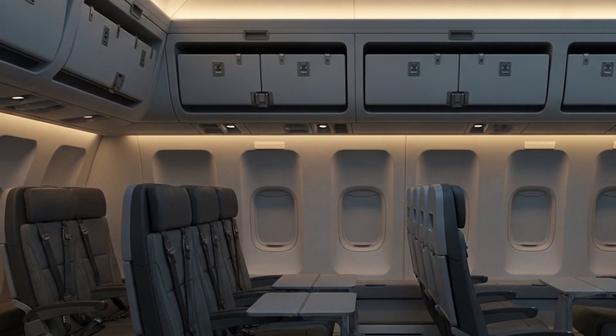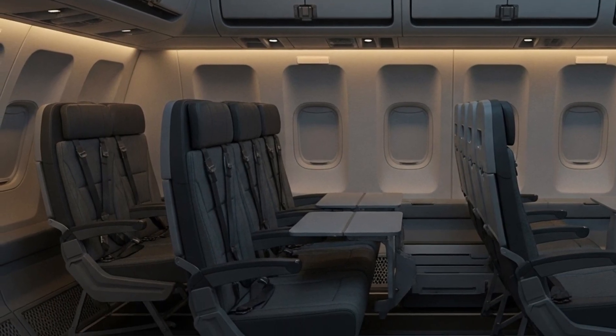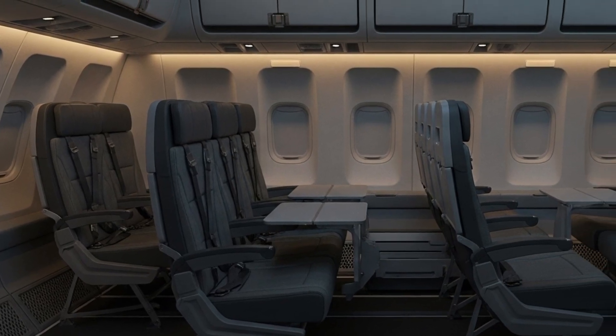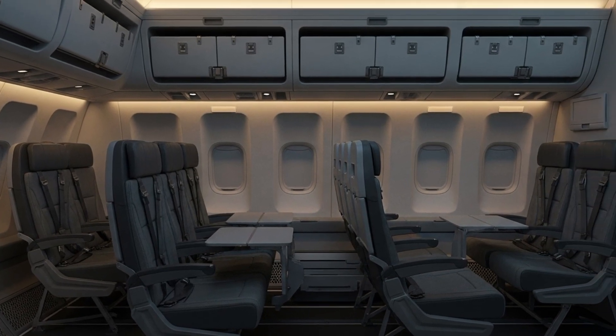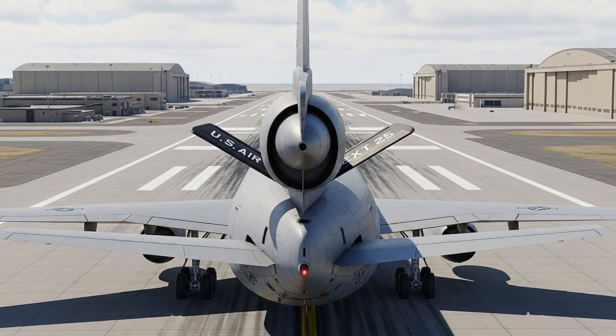Now, let's talk about the price — something many of you have been curious about. The KC-10 Extender 2025 has an estimated cost of around $95 million per unit. However, this price can vary depending on the configuration, upgrades, and mission requirements.